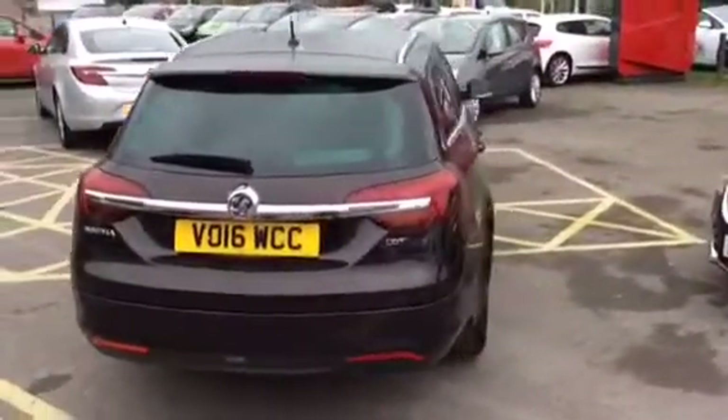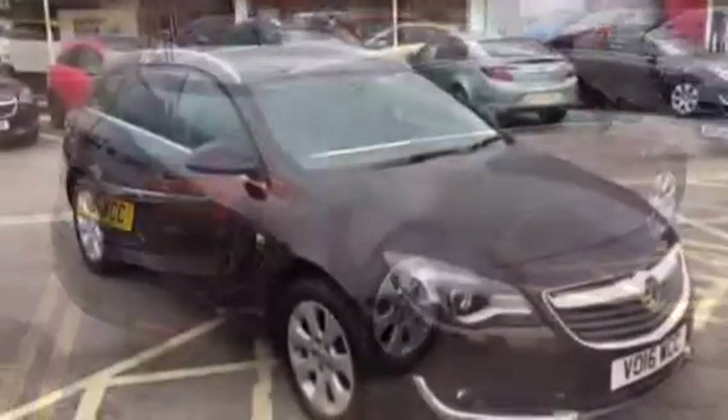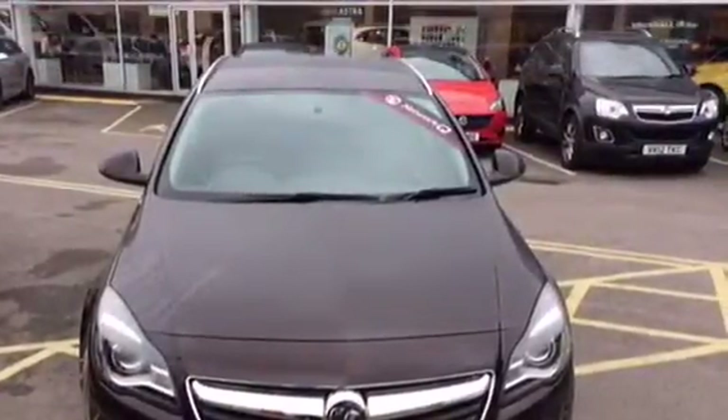It has had one previous owner, done 10,343 miles and can reach up to 65.7 miles per gallon. This car costs £30 a year to tax and will come with manufacturer's warranty until 2019.